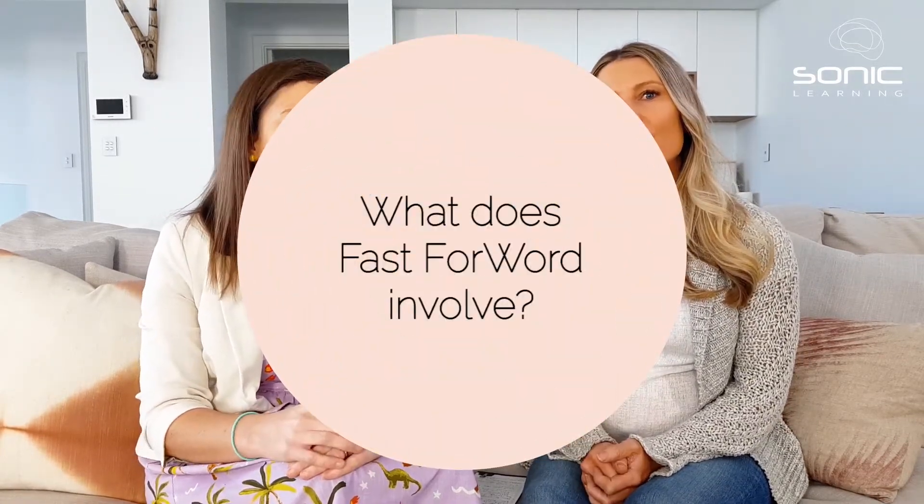The next question is: what does the Fast Forward program involve? Fast Forward is a little bit different from some other interventions in that it's not just a game that you play, but it's also not just one-on-one with a therapist. It's exercises that you can do at home, ideally five days a week — minimum is 30 minutes a day, five days a week. You don't have to commit to a certain time; you can choose any five days a week you like and just log in to our website on your computer or iPad. You can split up the games and do some in the morning and some in the afternoon, or all in one 30-minute block.